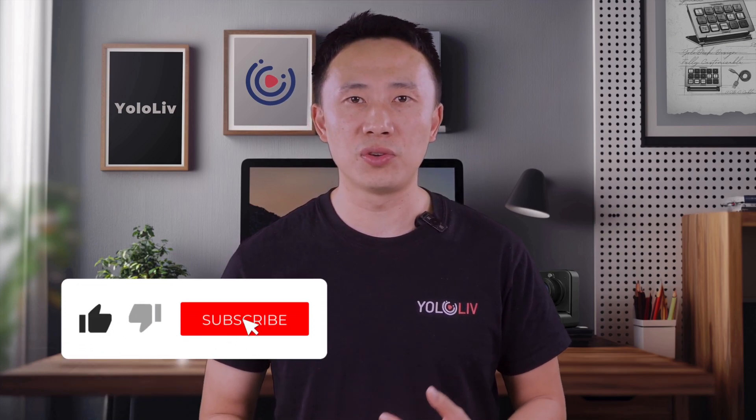And that's a wrap. Now you know exactly how to stream your pre-recorded videos 24-7 on YouTube, whether you use the full power of Yolocast or the Yolocast plus OBS method. If this video helped you out, don't forget to smash that thumbs up button and hit subscribe so you don't miss more tips and tricks like this. Got questions? Drop them in the comments — I'm here to help. Thanks for watching, and I'll see you in the next one.